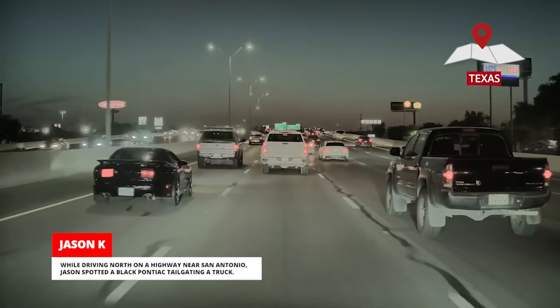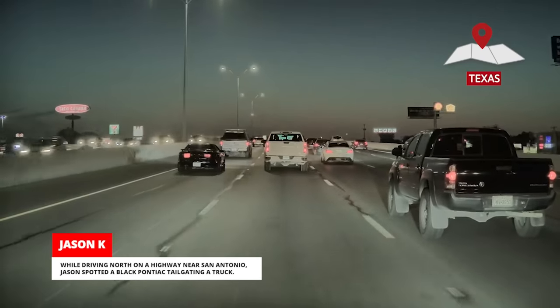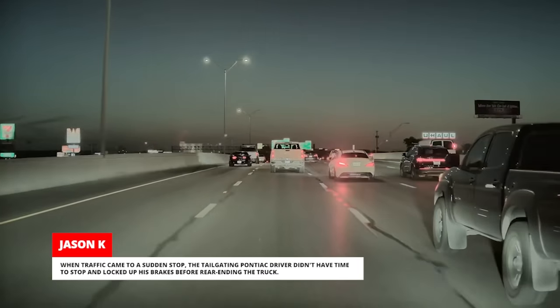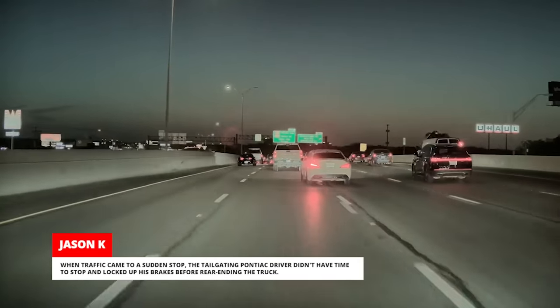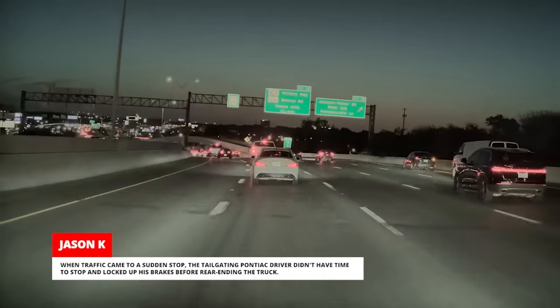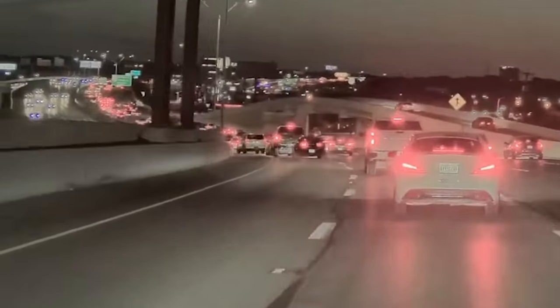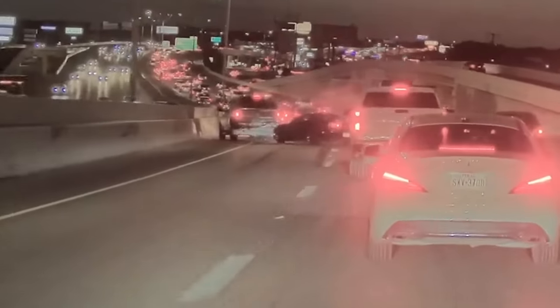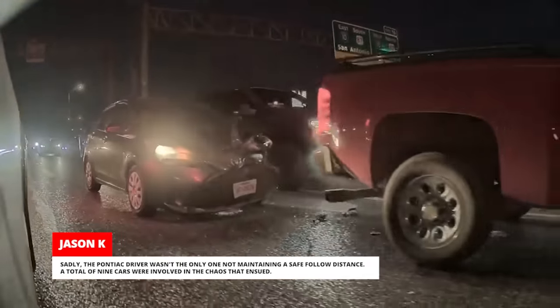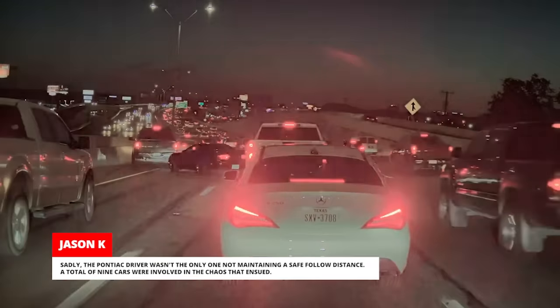While driving north on a highway near San Antonio, Jason spotted a black Pontiac tailgating a truck. When traffic came to a sudden stop, the tailgating Pontiac driver didn't have time to stop and locked up his brakes before rear-ending the truck. Sadly, the Pontiac driver wasn't the only one not maintaining a safe following distance — a total of nine cars were involved in the chaos that ensued.